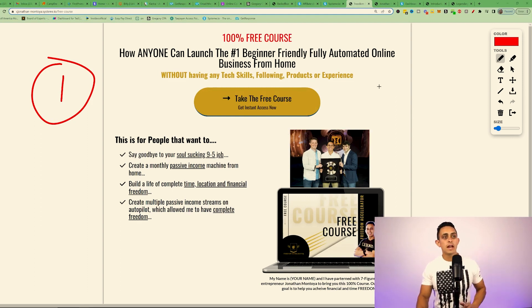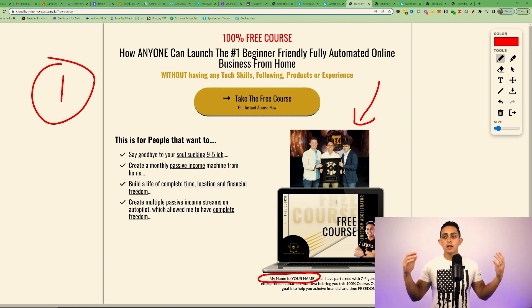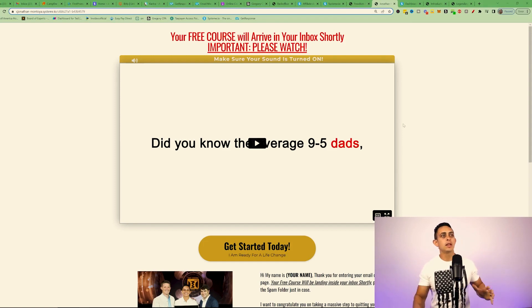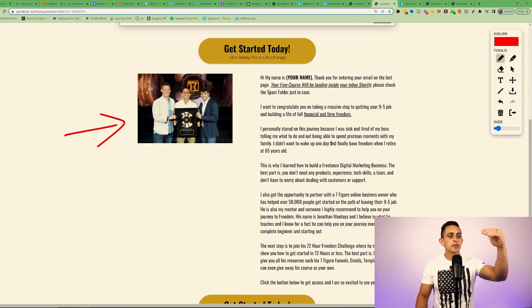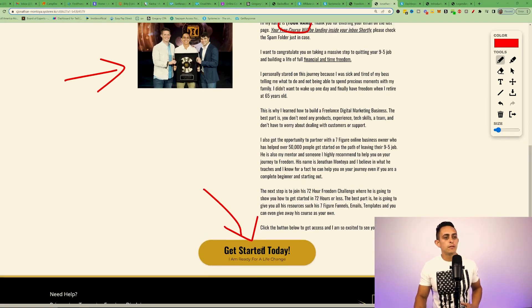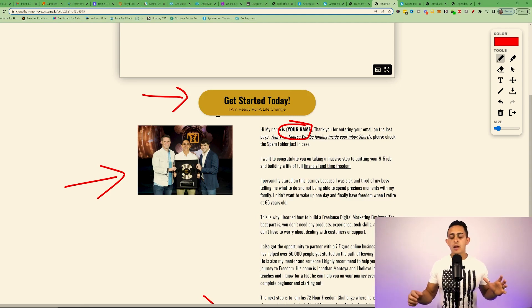Let me walk you through this funnel. It's super simple — just an opt-in page and a bridge page, two steps. On step one, the opt-in page, you say 'I'm going to give you a 100% free course.' I let you use your own picture and name — wherever it says 'your name,' that's going to be you. Once they enter their email they go to the bridge page, where you put your bridge page video, your photo, and I've already written out the script — just enter your name. Then you put your affiliate link on the 'Get Started Today' button.